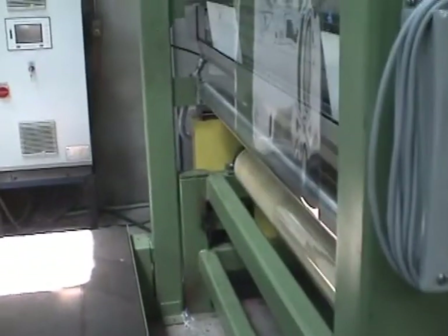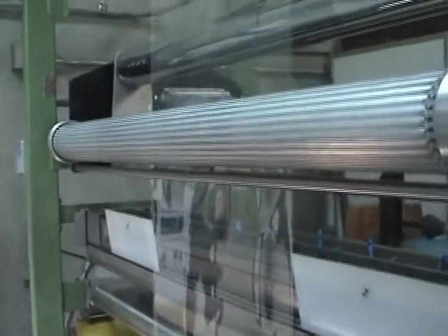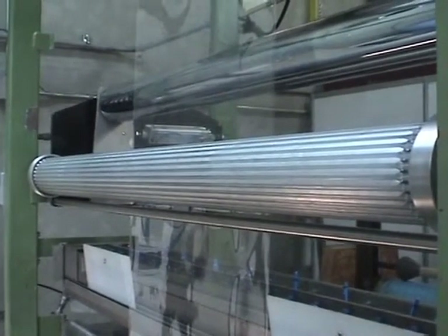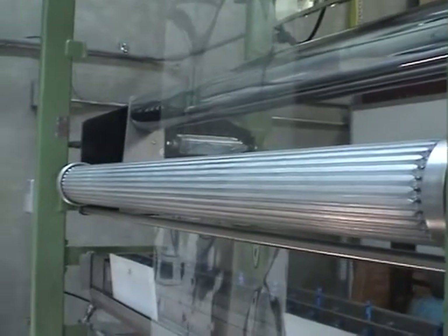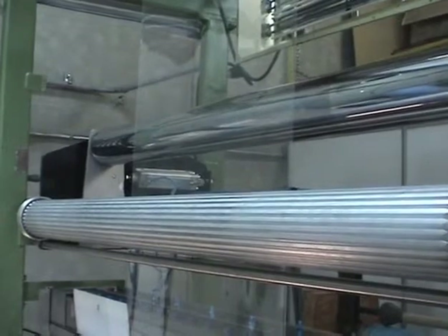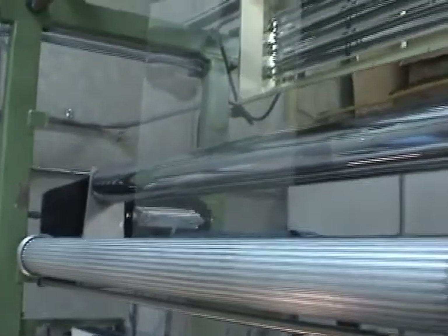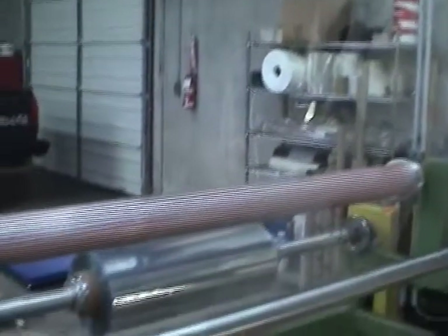After coming through the rotor carrier, we go through a smoothing roll which will iron out the droplets that are sprayed by the rotor carrier, through a drying system, over, down, and into the winding system.